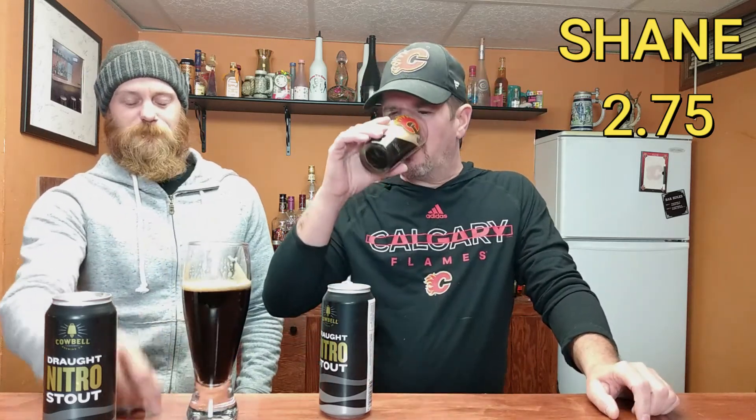All right, let's give this a rating. On a scale of one to five, most of this rating is because it's too thin — not the flavor, just so you guys know. I'm gonna rate this at 2.75 out of five, just above average, only because thinness really annoys me in beers. What would you rate it, Jeff? I think that's a fair rating for a stout — I might even go slightly lower. I'd give it 2.6. So right around that average mark, guys. It's a little thin. Not terrible. Check it out if you get the chance — Cowbell Brewing, Draft Nitro Stout.